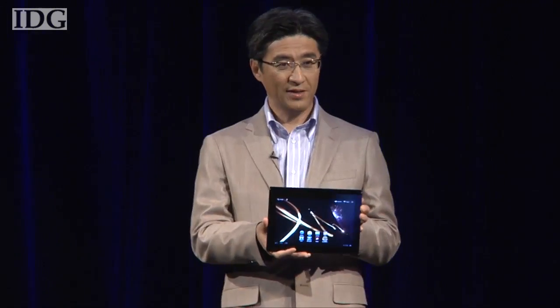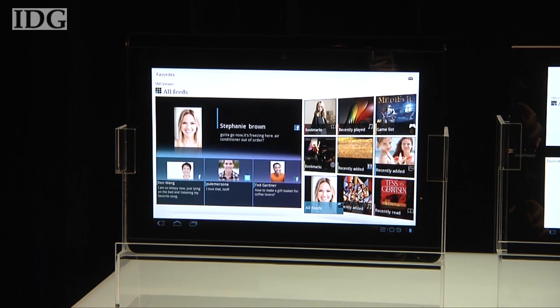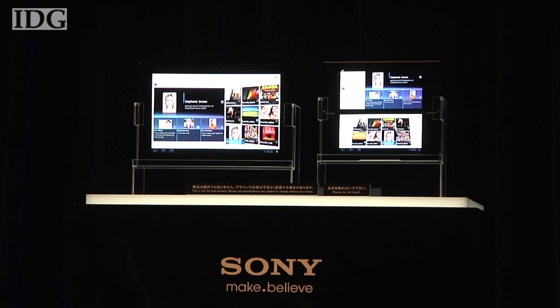Sony will make its long-awaited entry into the tablet PC market later this year with two models based on the latest version of Google's Android operating system. The tablets, which carry the development names S1 and S2, will be launched worldwide from the fall onwards and were previewed at a Tokyo news conference on Tuesday. Sony has been developing them for some time and previously said it was holding off on rushing out a tablet until it had something it was happy with.